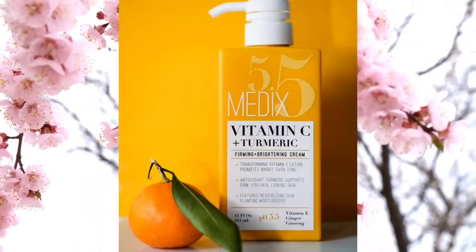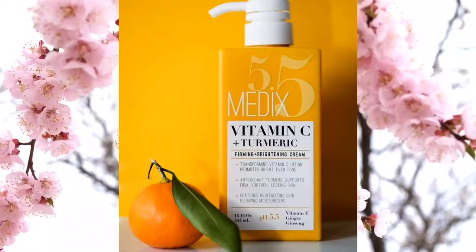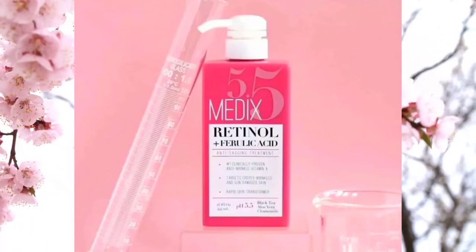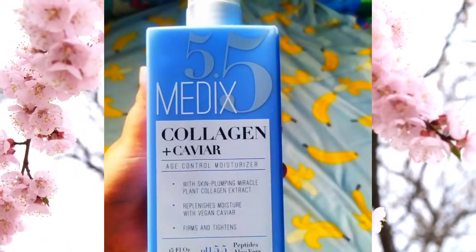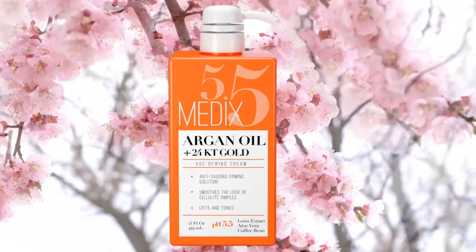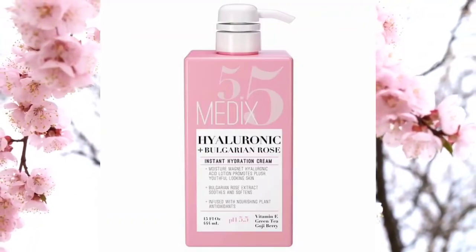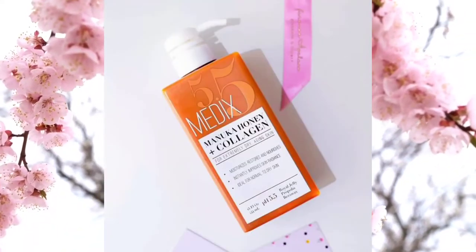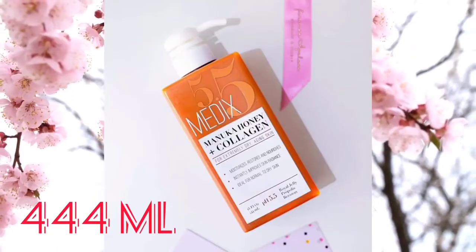We have the Vitamin C plus Turmeric — this particular lotion contains Vitamin E, ginseng, and ginger. We also have Retinol plus Ferulic Acid, Collagen, Argan Oil and 24K Gold, Hyaluronic Acid plus Bulgarian Rose, Coconut Oil plus Manuka Honey, Manuka Honey plus Collagen, and a whole lot more. The size is 444ml.